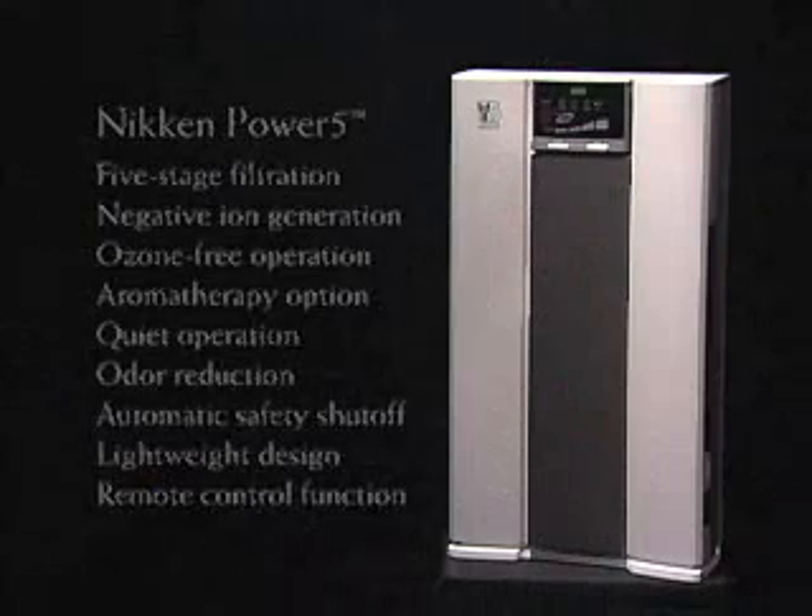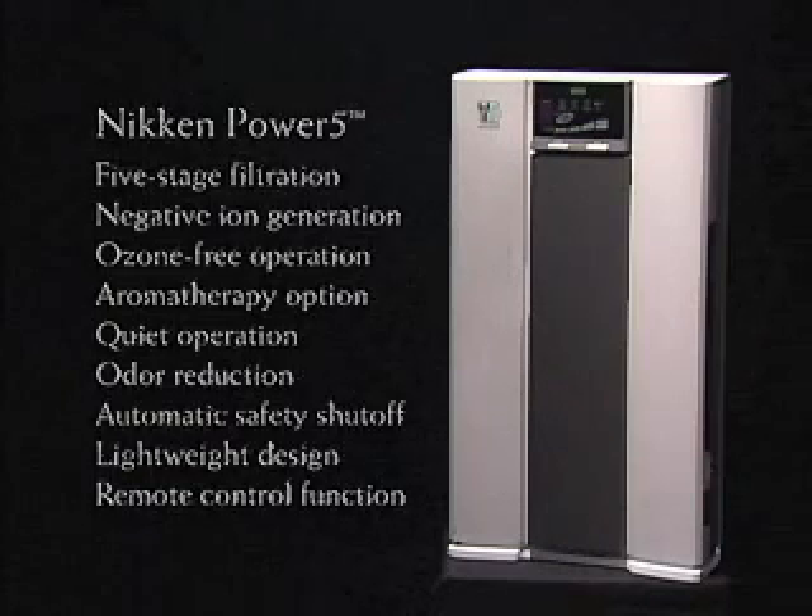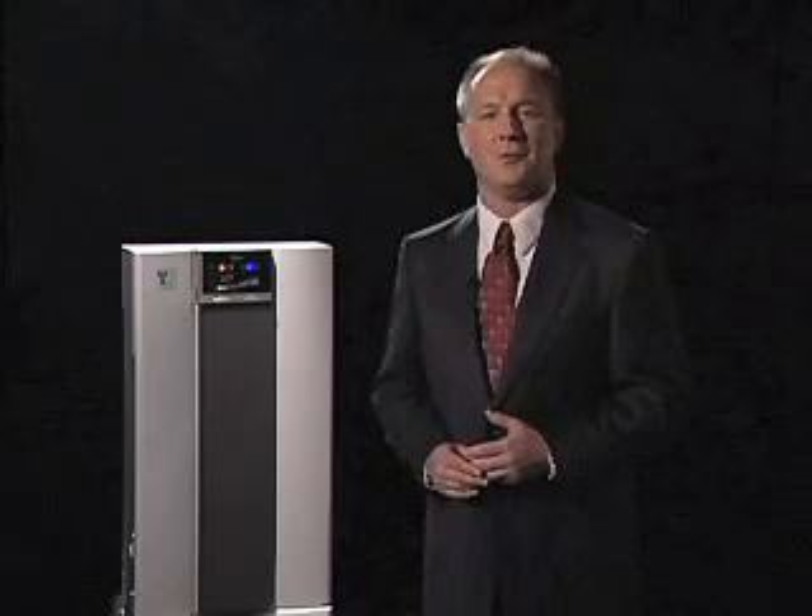The Power 5 is the only air filtration system to provide so many health-promoting features. The Power 5 represents air wellness therapy. Once you start using it, your wellness will truly benefit from every breath you take. It's not only a good way to promote your family's health and well-being, it's an important building block in creating a wellness home.